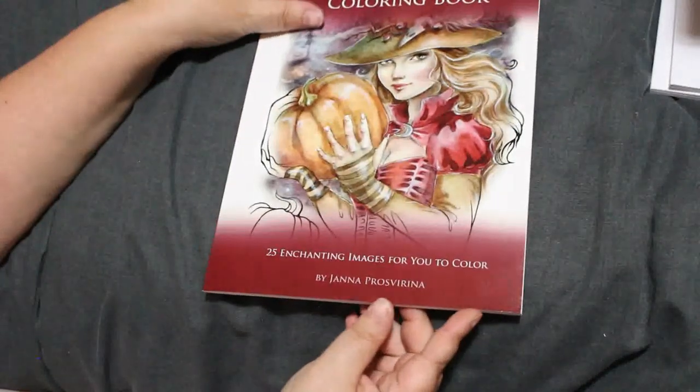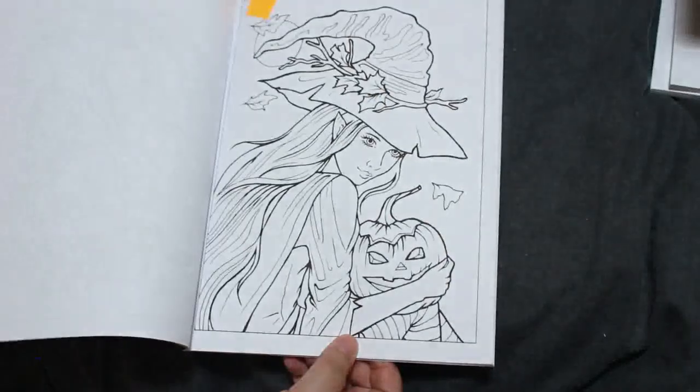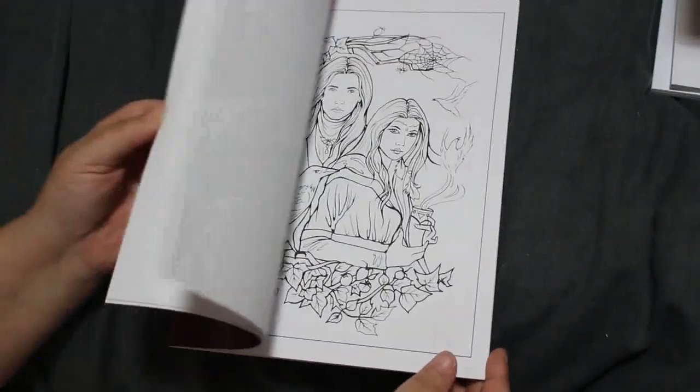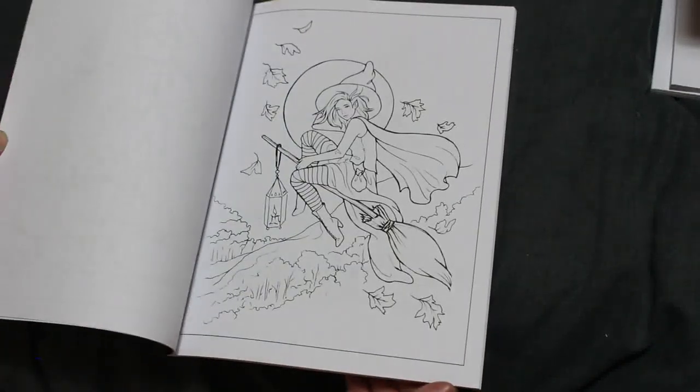The next one is by Yara Prosvarina. I think I've done one of hers in a Colour in Heaven book. I've got one marked here to do — I like her witches. I do love this sort of stuff so there'll be a lot more of that.